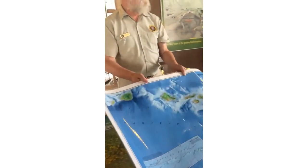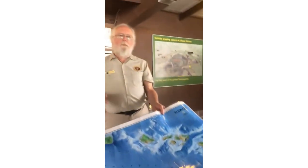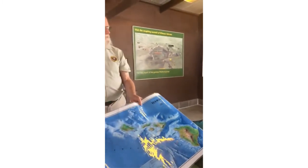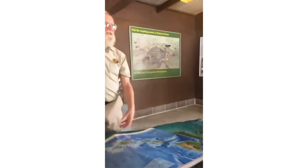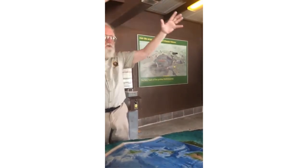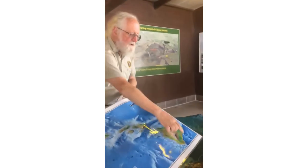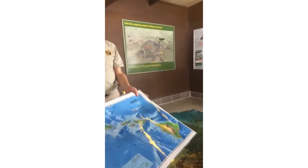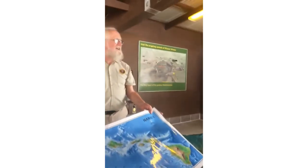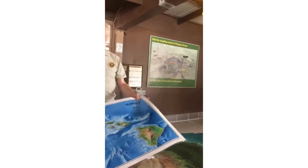Kauai is about five to six million years old. Oahu is three to four million years old. Maui and Molokai — this clump of islands — about one to two million years old; it used to be one island that has since fragmented and sunk. The weight of the volcanoes pushes the whole structure down into the Earth's crust. The Big Island is less than a million years old, so it hasn't had time to sink down yet, and the volcanoes are still building.